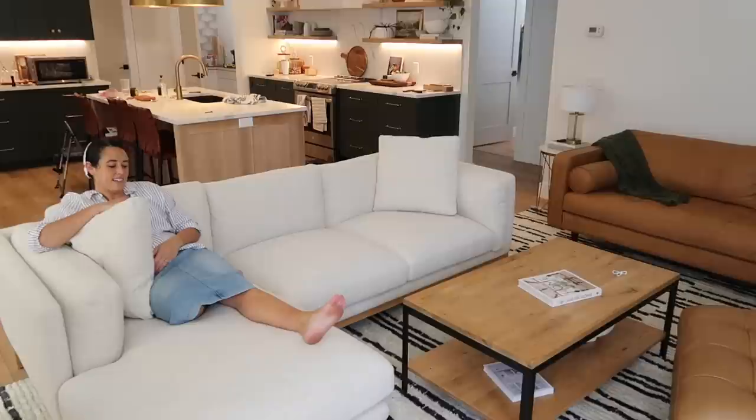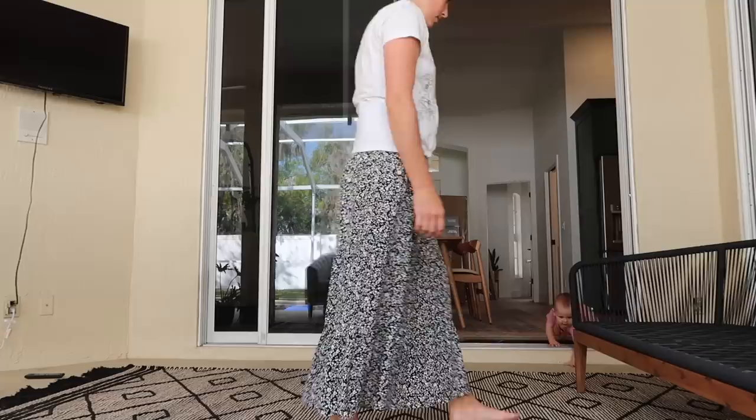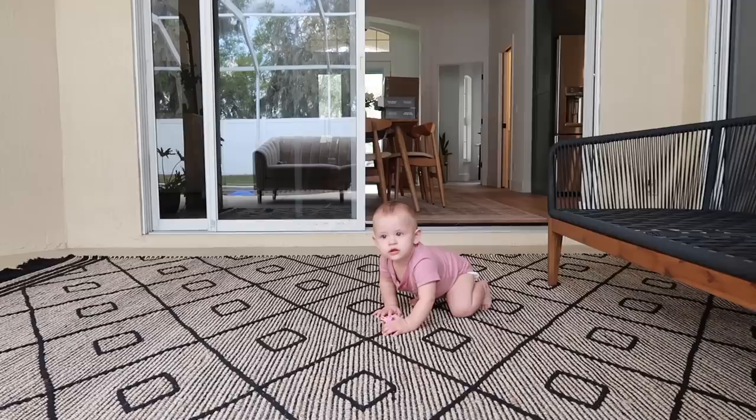I want to thank Castlery for sponsoring the video. First impressions of the couch: it sits very deep, it's firm, and it's a low-slung type back, which is great if you're a guy and you like having your arms stretched out. I will probably talk about it more in a little bit, but for today I need to go do some other things. So I'll come back another day and finish things up, but so far so good.